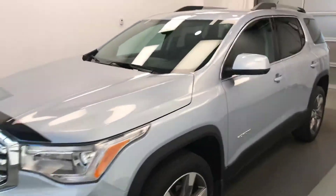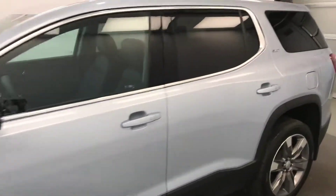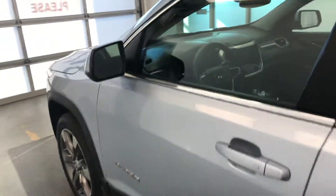Today we're viewing stock number 183162, a 2017 GMC Acadia SLT 2. Our exterior color is blue.